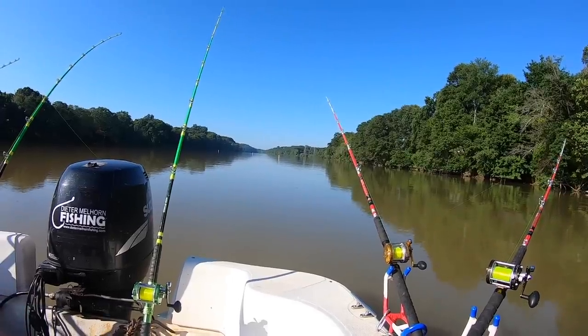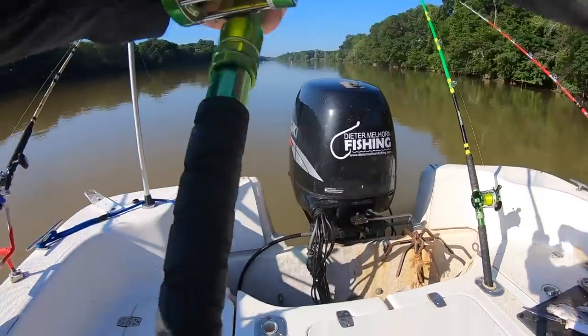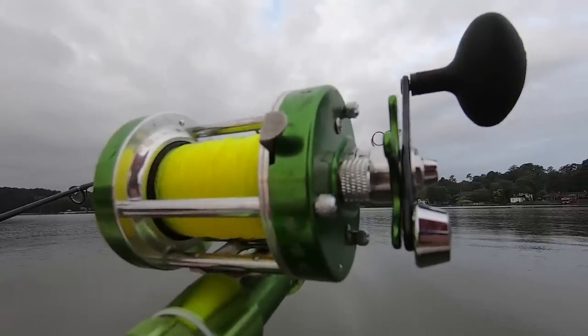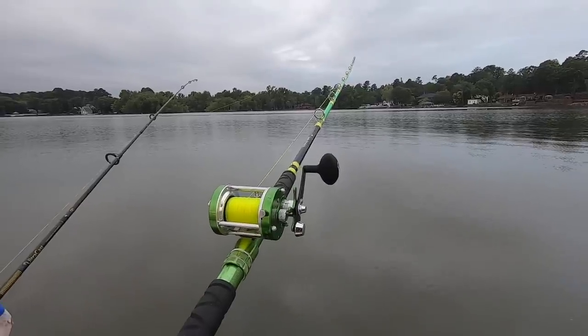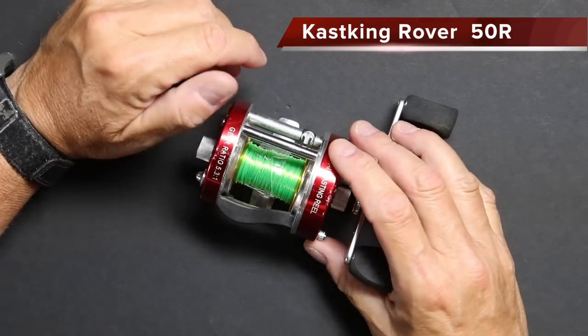Now the one downside to using bait casters is they can be expensive. Some of the nicer reels are well over $100, some approaching $200 and even higher. So they can be out of reach for a lot of people when it comes to buying several of them. Most of us that go chase catfish are using multiple rods spread up and down the bank or around the boat, so we're going to need several of them. What I'm going to give you today are some affordable options — reels that will give you a lot of service at a price tag that won't break the bank.